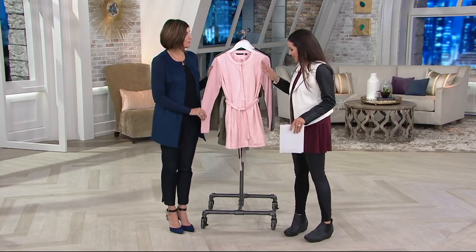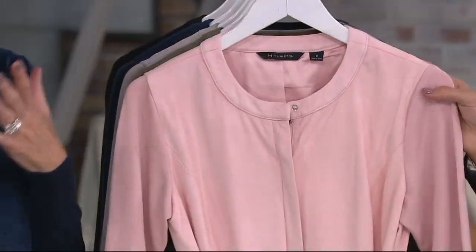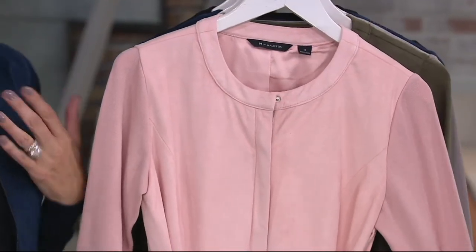I love short jackets, but this is a long one too. There's so much to this. The colors are great and there are so many ways to wear it.